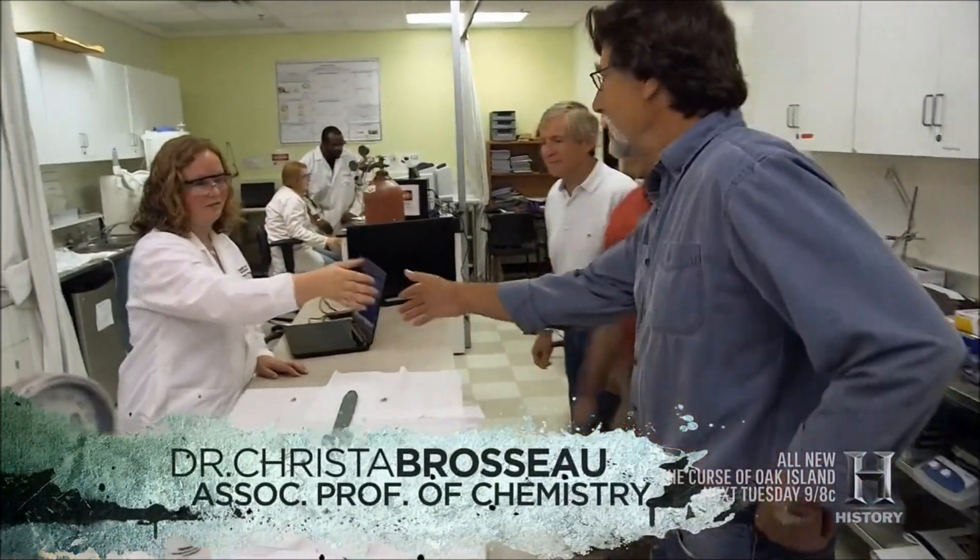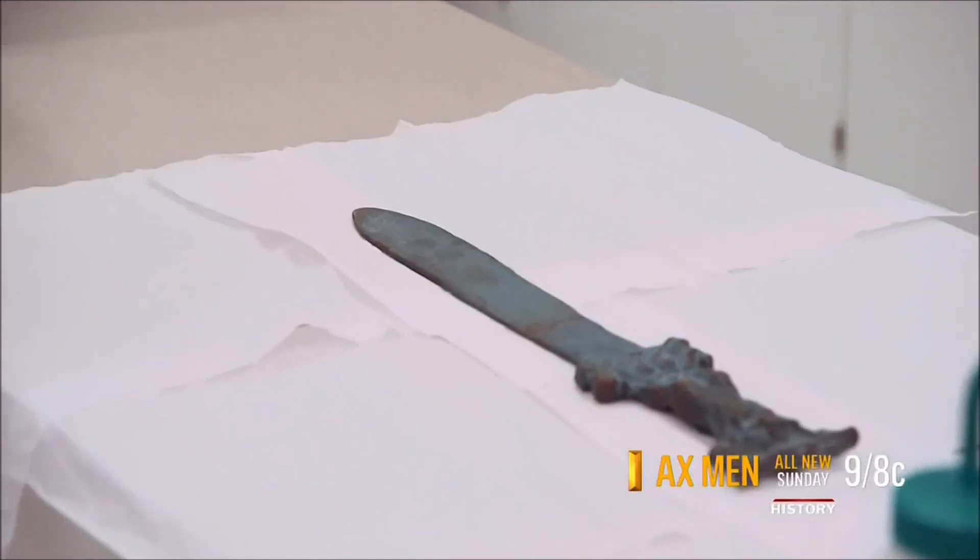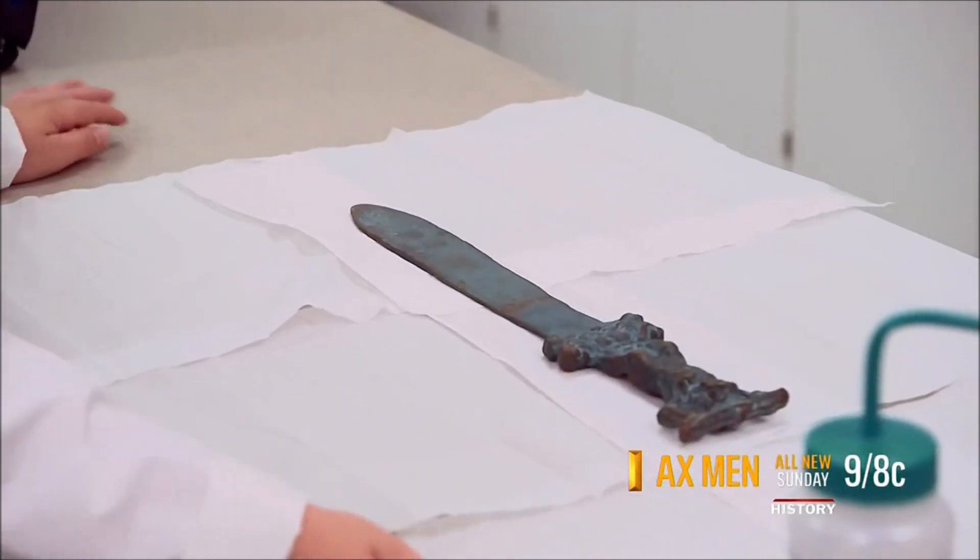Dr. Christa Brasso is an associate professor of chemistry at St. Mary's University in Halifax, Nova Scotia. She is considered one of the leading experts in the field of electrochemistry and the study of the chemical composition of metals. Welcome to St. Mary's. There's our artifact. Yep, you left it with me.